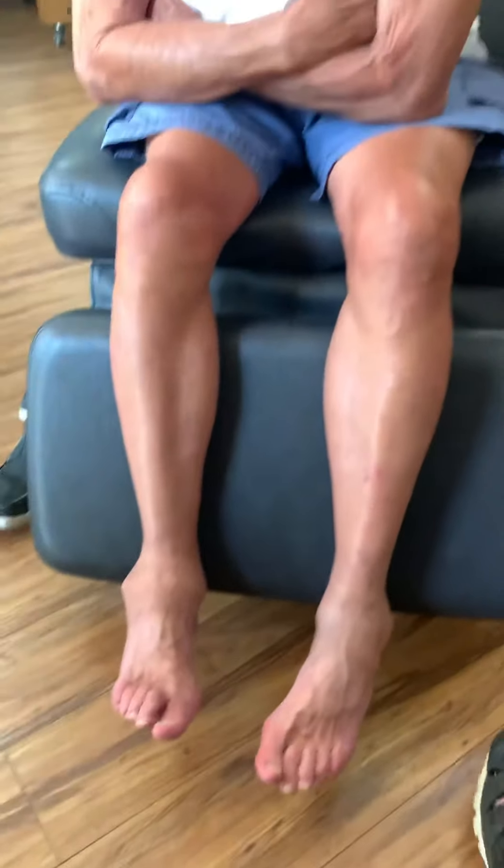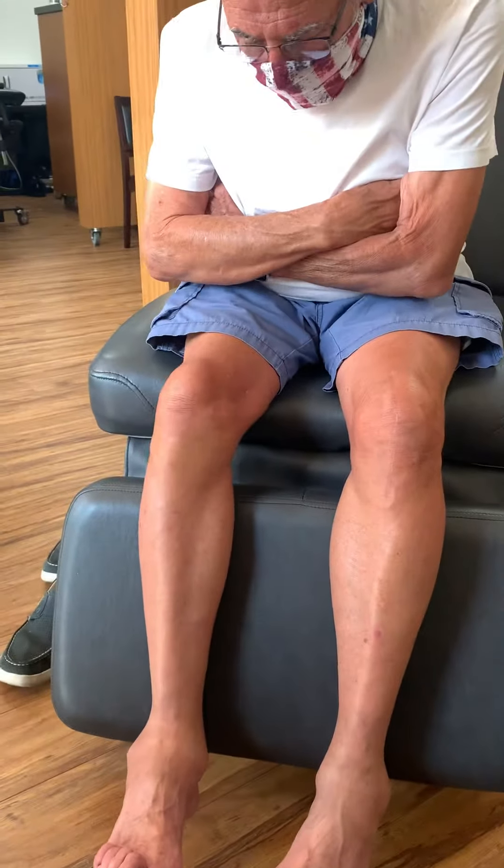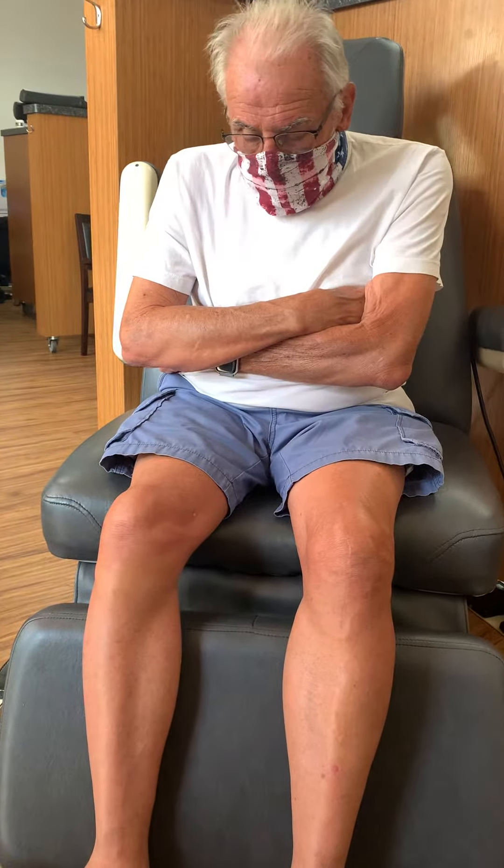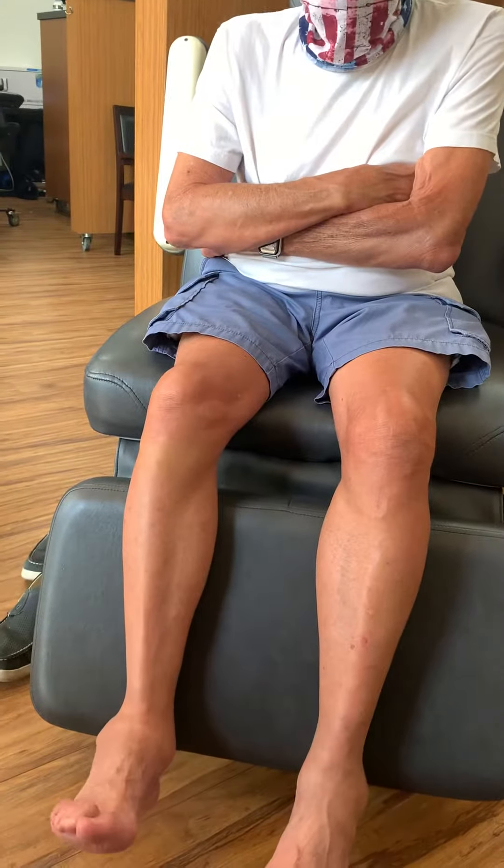Now it's pretty much equal in size. So how many percent better do you think that ankle is? Oh, than before? Yeah — you know, it's about 80% better, I think. And you have more mobility, range of motion.